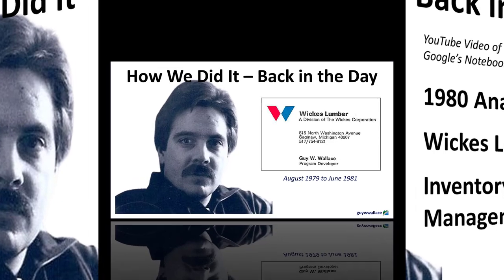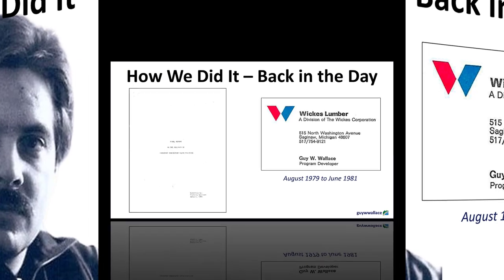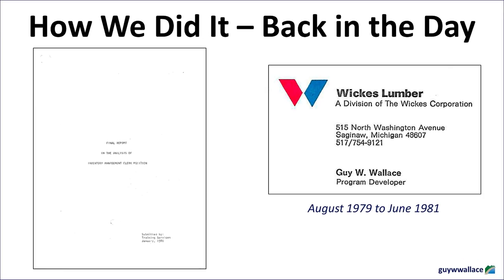Ready to swap your smartphone for a calculator and dust off your best disco moves? We're taking a deep dive into the world of inventory management circa 1980. We're traveling back to an era of landline phones, paper purchase orders, and inventory counts done entirely by hand. Imagine the scene: rows of towering shelves, clipboards in hand, and not a spreadsheet in sight. We're cracking open a fascinating time capsule today.